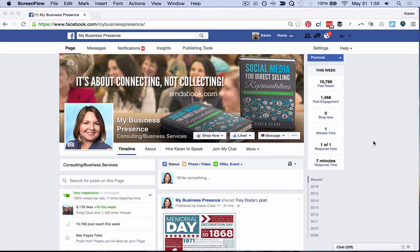Hi everyone, it's Karen Clark, author of Social Media for Direct Selling Representatives. Yesterday I was looking at a few different business pages on Facebook that I admire — people who are social media trainers or entrepreneur business coaches — and I noticed that a lot of them did something that I find really, really horrifying. But I have to be honest, I came to my own business page to double check things before I started this video, and I was even more horrified to find that I had done the same thing.